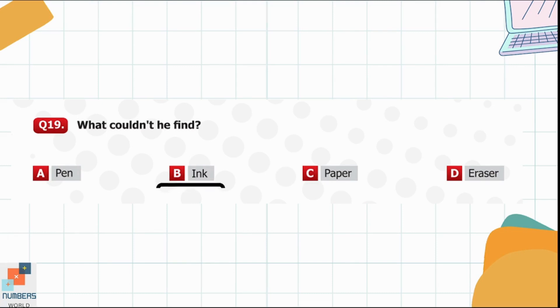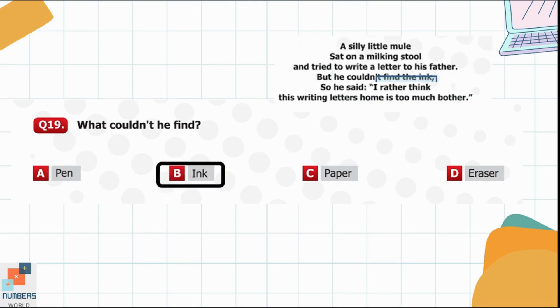Question 19. What couldn't he find? He couldn't find ink to write the letter.